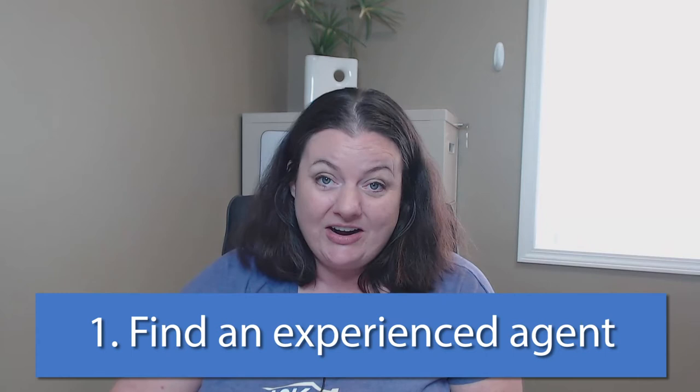The first step I always recommend is meet with an experienced listing agent in your area. They should be able to leave you with a checklist of items that they recommend you address before you list your home on the market.